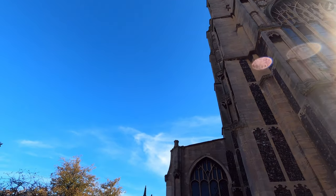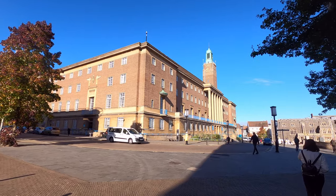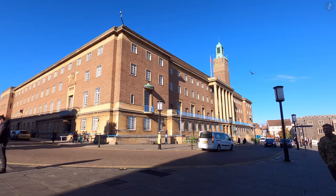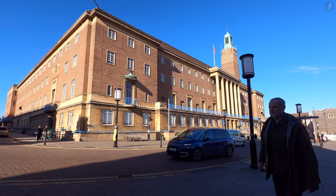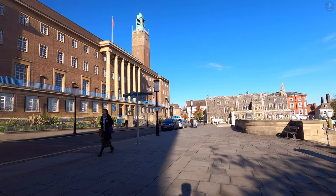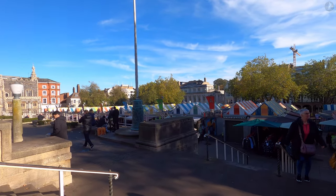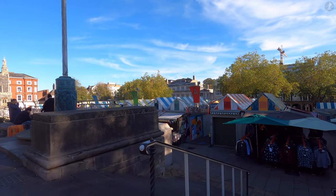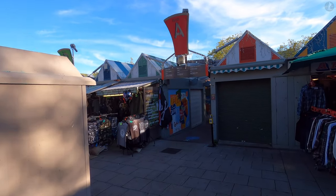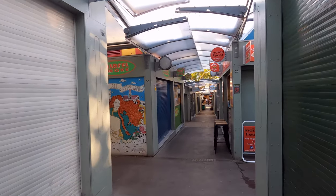Norwich was the site of significant settlement long before the arrival of the Normans, with the city always having been a key regional centre. As long as two thousand years ago, Norwich lay just five miles north of the capital of the native Brittonic Iceni tribe, whose iconic queen you'll likely have heard of. The Iceni and their queen Boudicca have become enduring symbols of British resistance to the Roman invasion of Britain, which began in the year AD 43. Boudicca led a legendary uprising in AD 60 against the occupying Romans, although the native tribes were ultimately defeated, with as many as 80,000 tribespeople killed, including Boudicca herself.